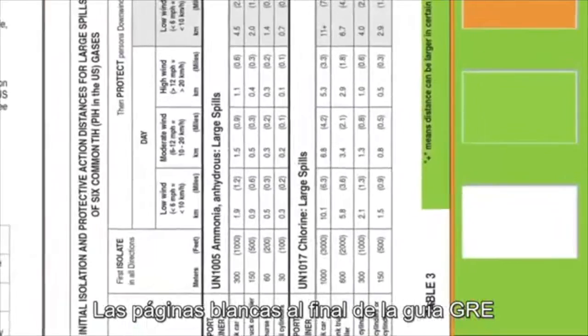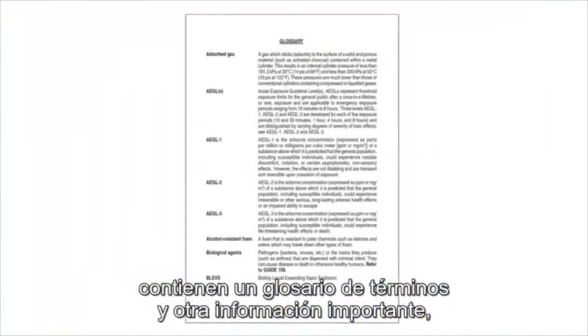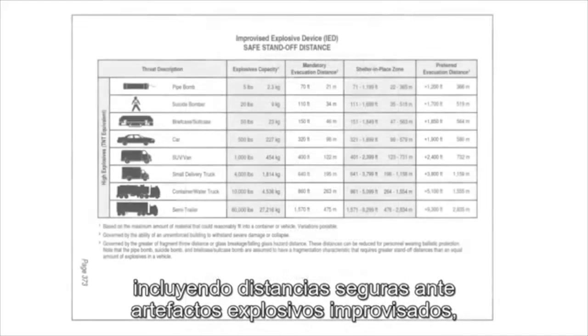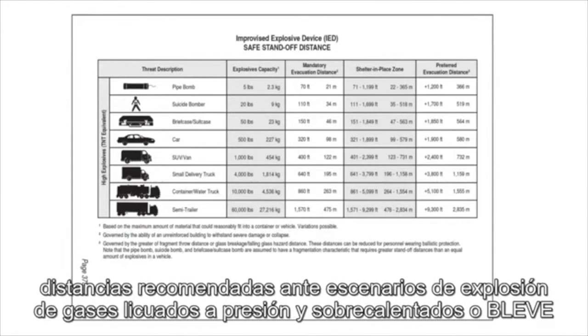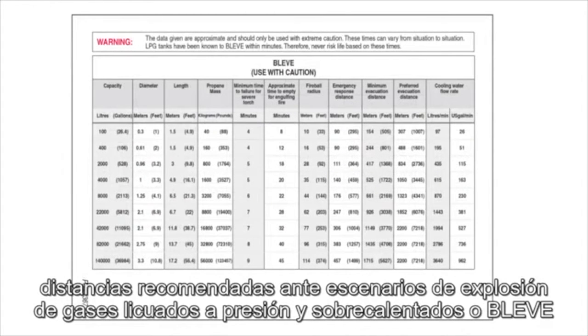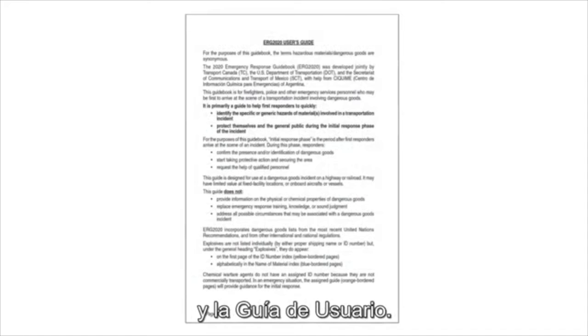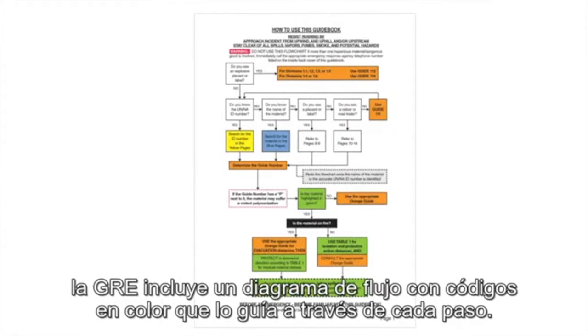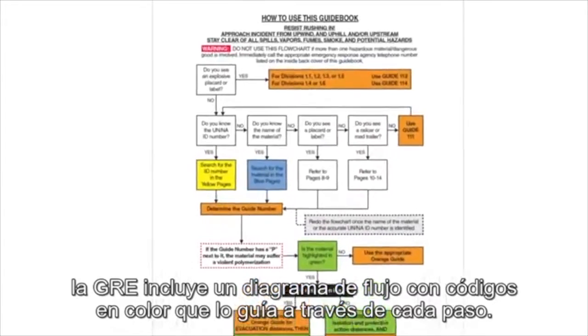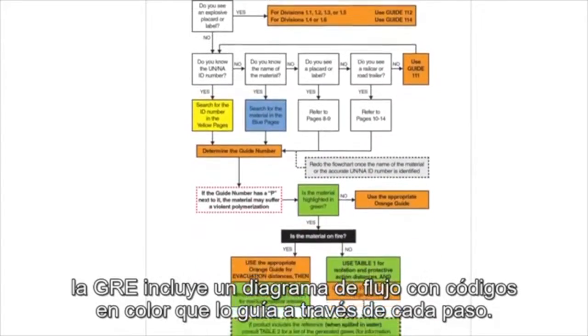The white pages at the end of the ERG contain a glossary of terms and other important information, including safe standoff distances for improvised explosive devices, distances for boiling liquid expanding vapor explosions or BLEVE, and the user's guide. For in-the-field decision making, the ERG includes a color-coded flowchart that walks you through each step.